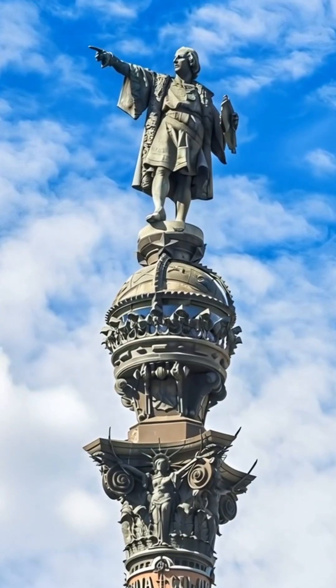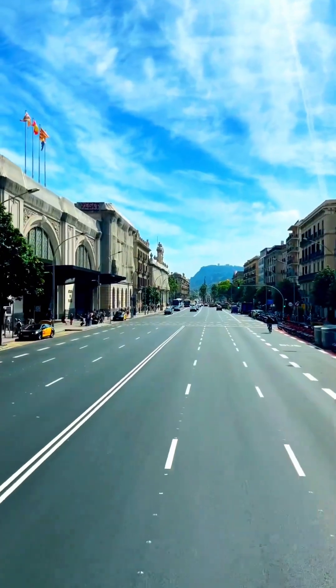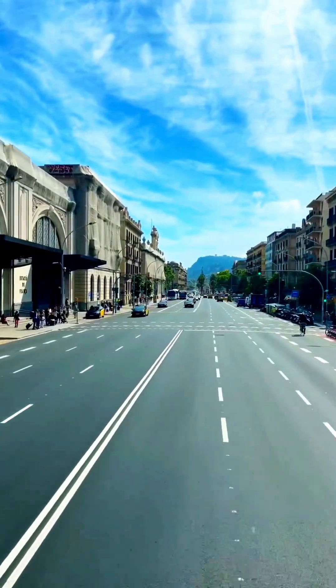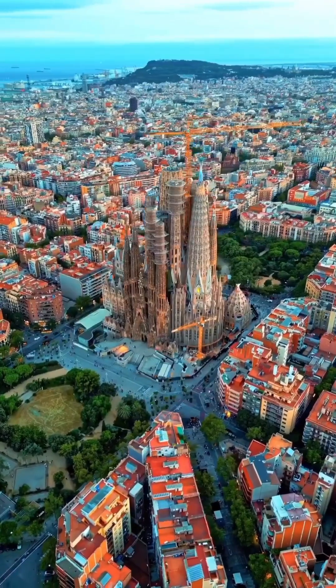Sardà's design reflected his egalitarian ideals. No single block was more privileged than others. The streets were aligned to maximize sunlight and avenues were kept wide for better air circulation. Today, this design doesn't just make navigation easier — it gives Barcelona its iconic beauty.